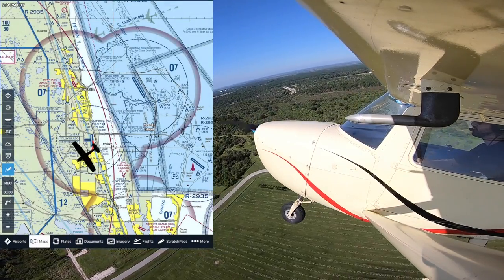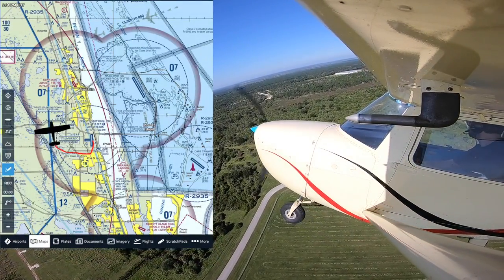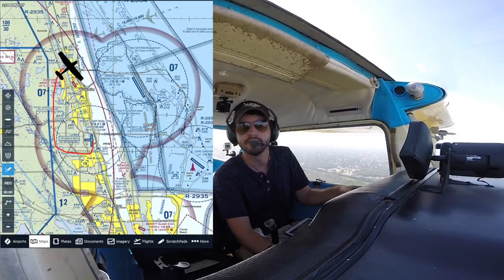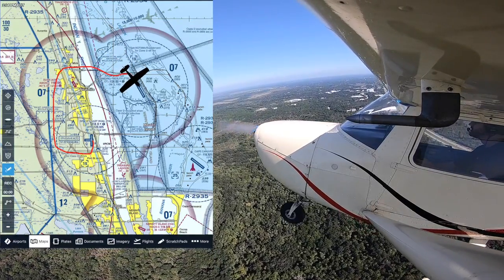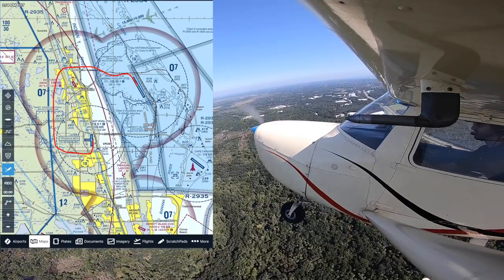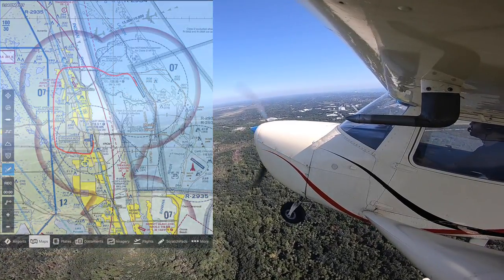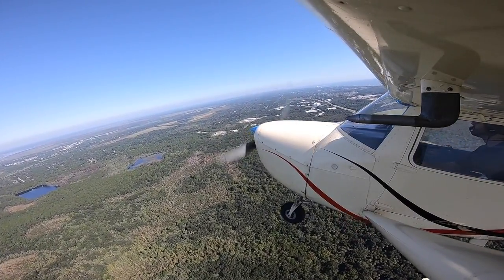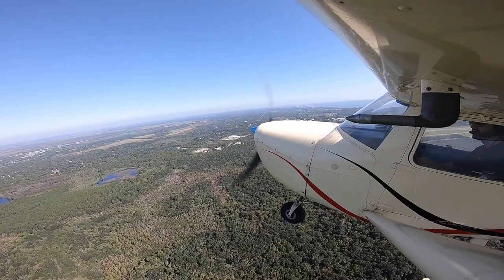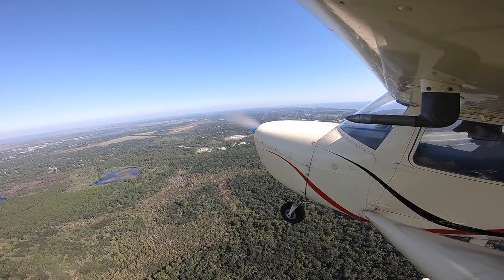Flying to the NASA Shuttle Landing Strip is one of the coolest and easiest flights you can do as a pilot in Florida. The facility has a tower that's usually only open during weekdays, and they'll most likely let you come in for a low approach to see what it was like for the astronauts in the Space Shuttle. And since this was a Saturday, I called Orlando Approach just to be extra sure that the restricted area was cold and I was free to cross the Indian River.